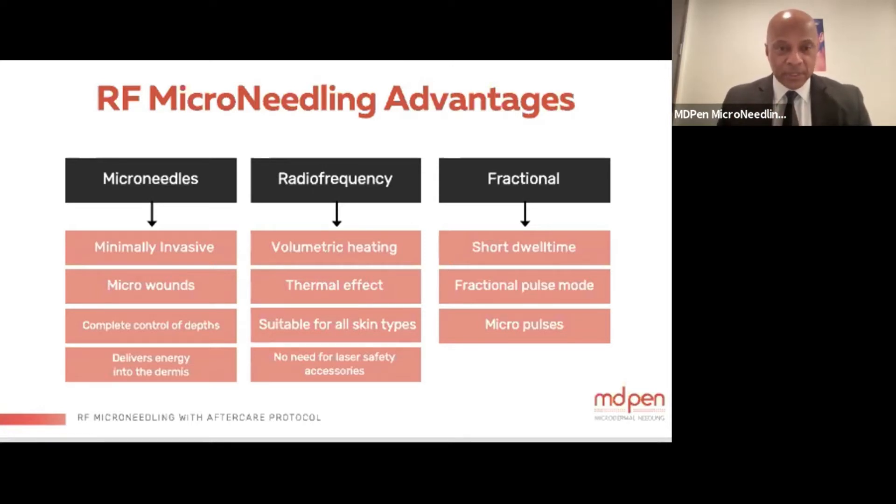You have complete control of depths from 0.1 or 0.5 millimeters all the way down to 3.5 millimeters with the Pure, and down to 5 millimeters with the Pro system. You deliver energy deep into the dermis with a volumetric heating and controlled thermal effect, giving a double impact of both thermal injury and mechanical injury from the microneedles.